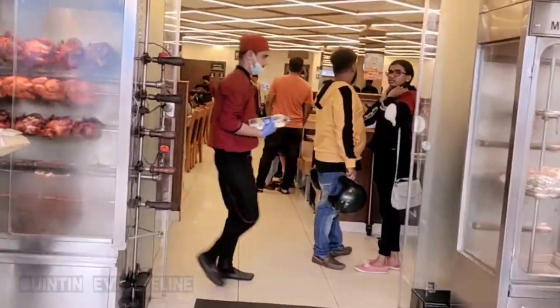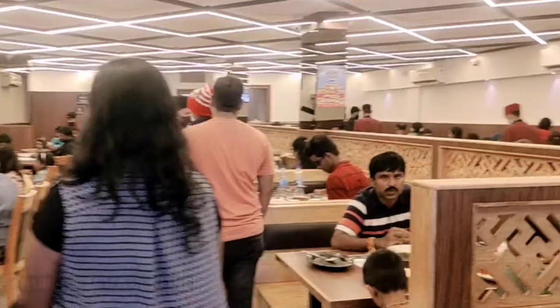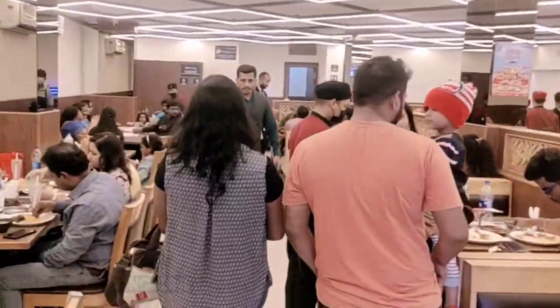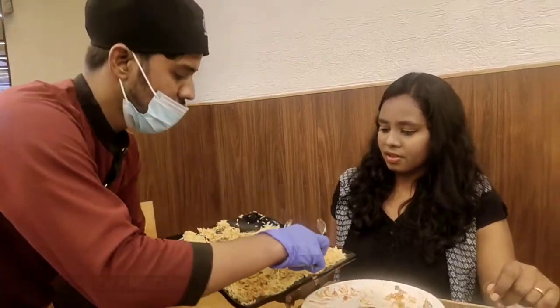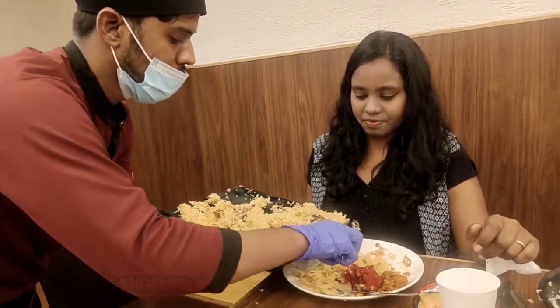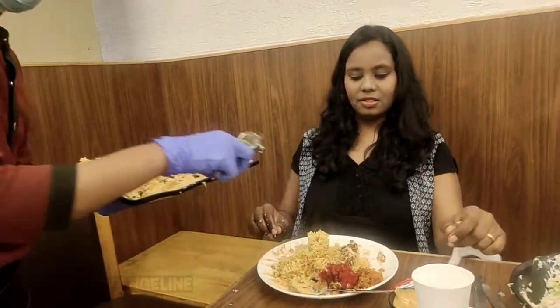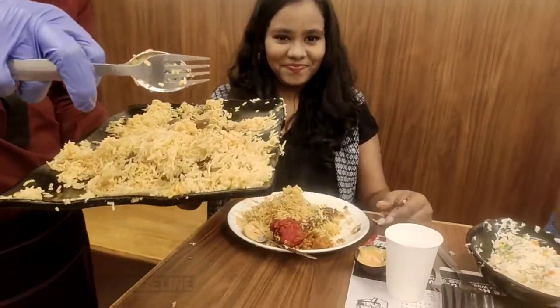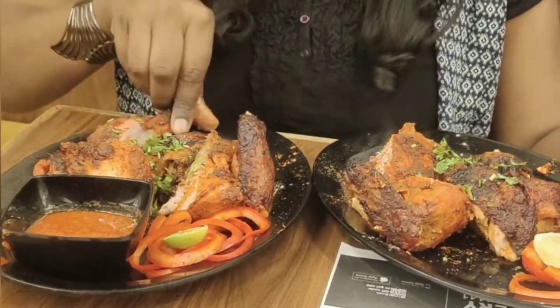We have chicken being grilled over here — the lighting is pretty warm and welcoming, I really liked it. I'm directly starting with the main course because I'm really hungry. I've ordered mutton biryani, and I'm really fortunate to have this huge piece. I've also ordered some grilled chicken — it is surely spicy and tasty.